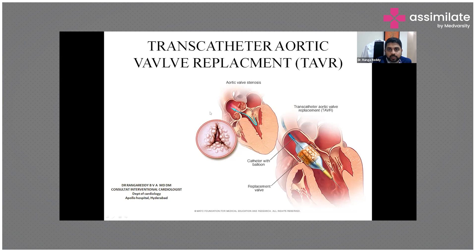Today I want to give a glimpse about what transcatheter aortic valve replacement is, when it is done, how it is different from surgical replacement, and where we choose it.